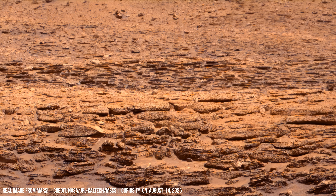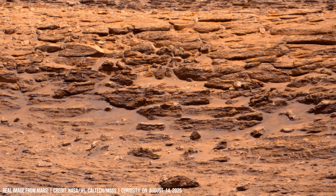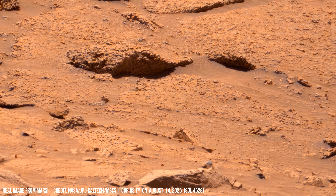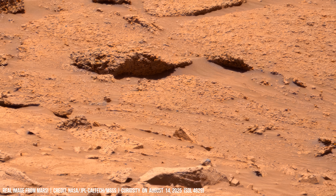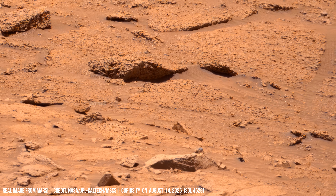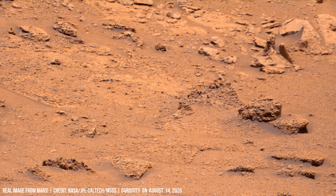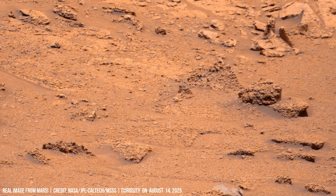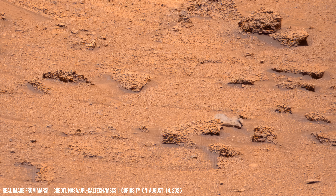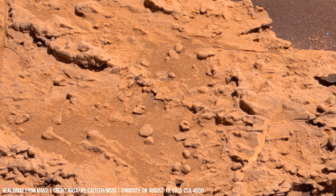This surface awaits our first steps. Dark stones scatter unevenly, interrupting the plain's monotony.